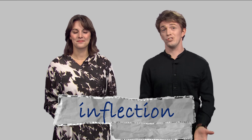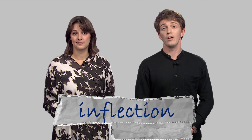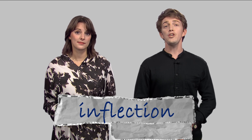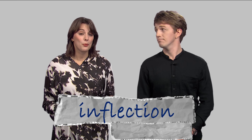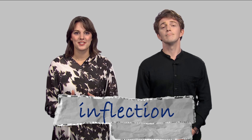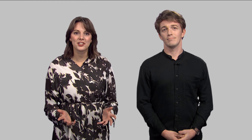Some languages have tones built into each word, and English doesn't. We use tones differently in English. That's right — we use tones for emphasis. We call this inflection.